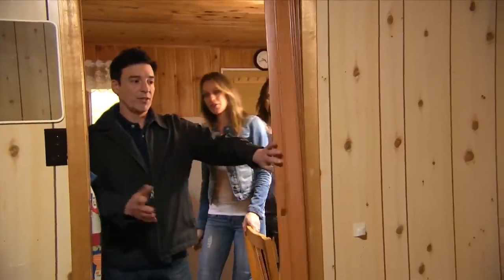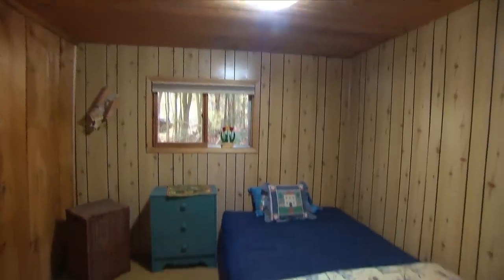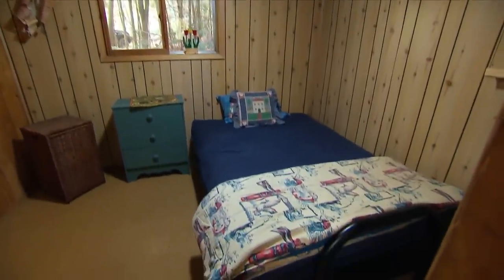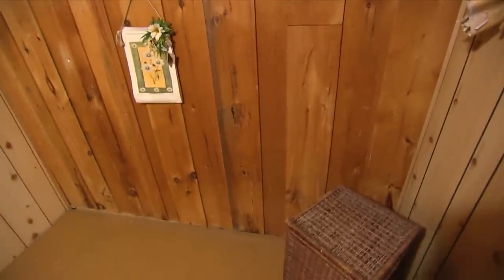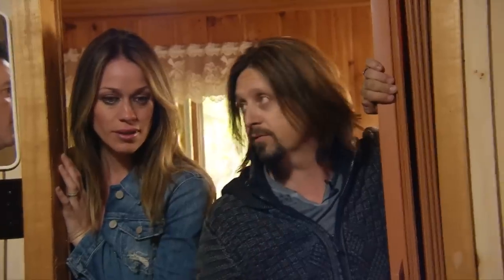A third bedroom provides an opportunity — they could steal about a foot from it to expand the bathroom and add a shower. Keith and Michelle are experienced renovators when it comes to structures, but what they don't know as much about are lots.